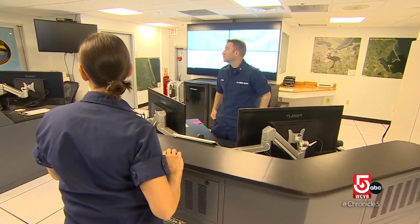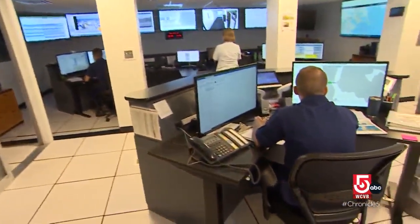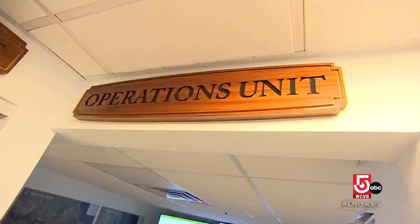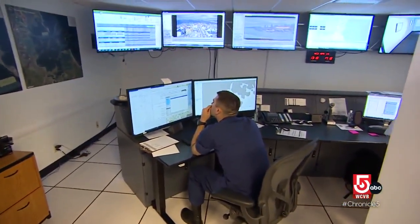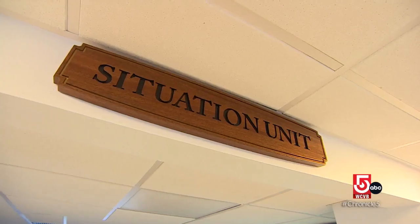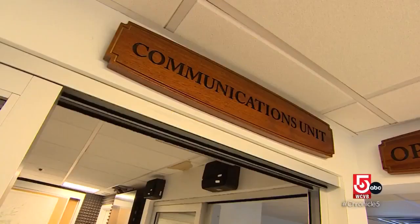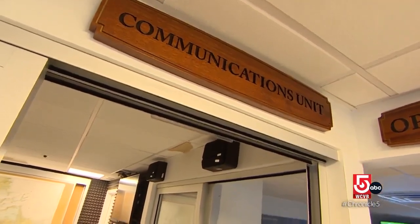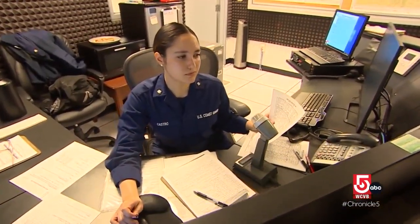There are four positions on the watch floor. First, the Command Duty Officer, who is overall responsible to the captain of the port. Second, the Operations Unit, which boils down to the planning of search and rescue and tasking of any operational units able to respond. Third, the Situations Unit, which keeps a good watch on vessels that are arriving. And fourth, the Communications Unit — they are the ears and the voice of the sector, listening for the faintest call on a radio from someone calling for help.